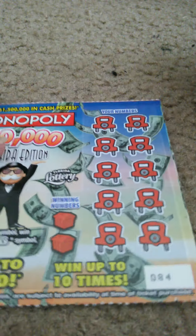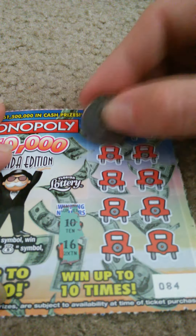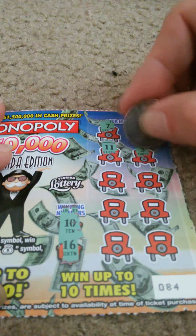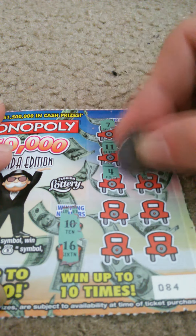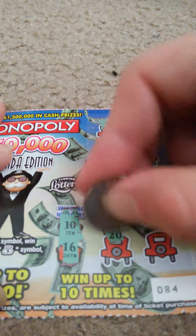Not too bad. Ticket 84. Winning numbers: 10 and 16. My numbers: 7, 6, 11, 3, 4, 12, 2, 14, 20, and 18. Nothing.